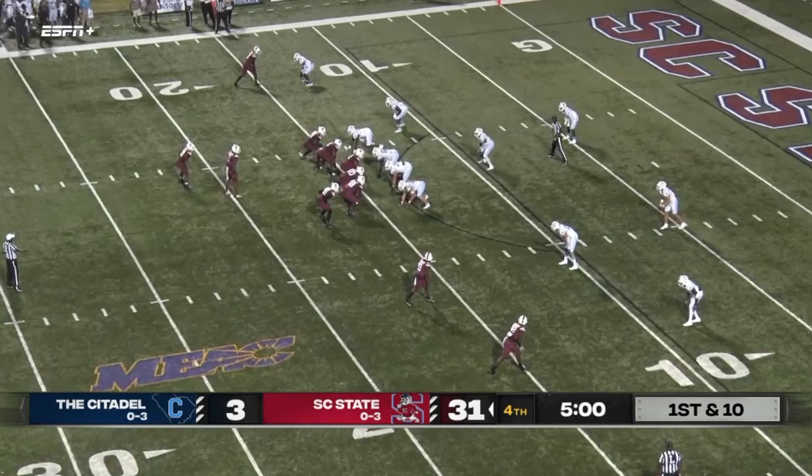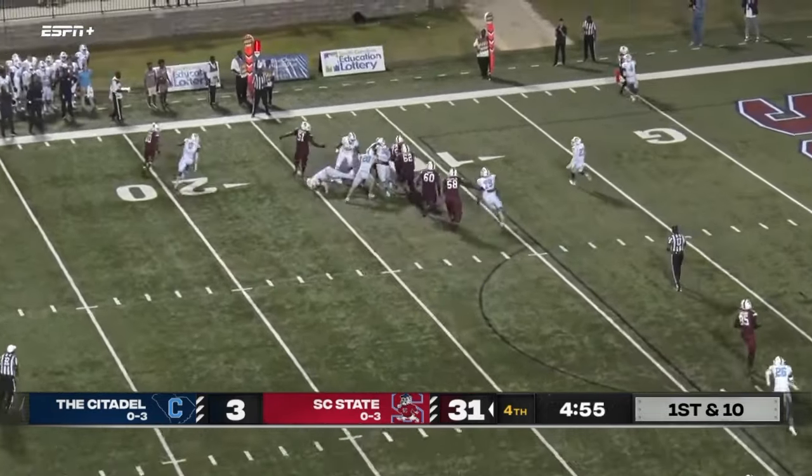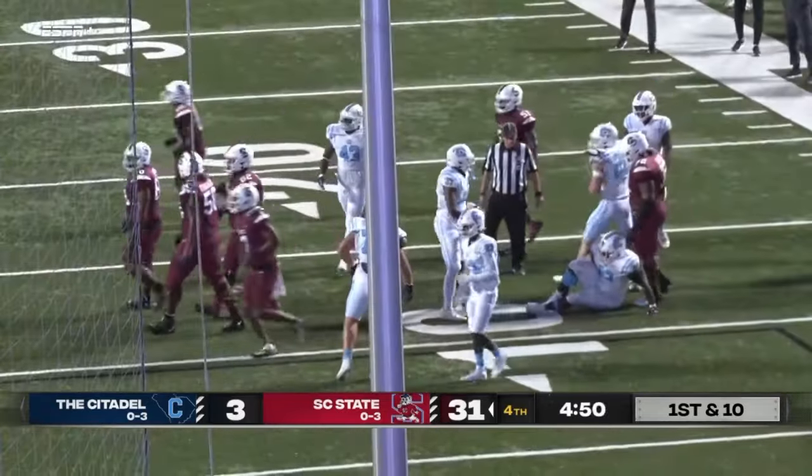Shotgun, three wide outs — Andre Washington stands at the 20, it's going to be an option, going to keep it himself here, and he's hit hard just shy of the 10. It is a positive gain far side.